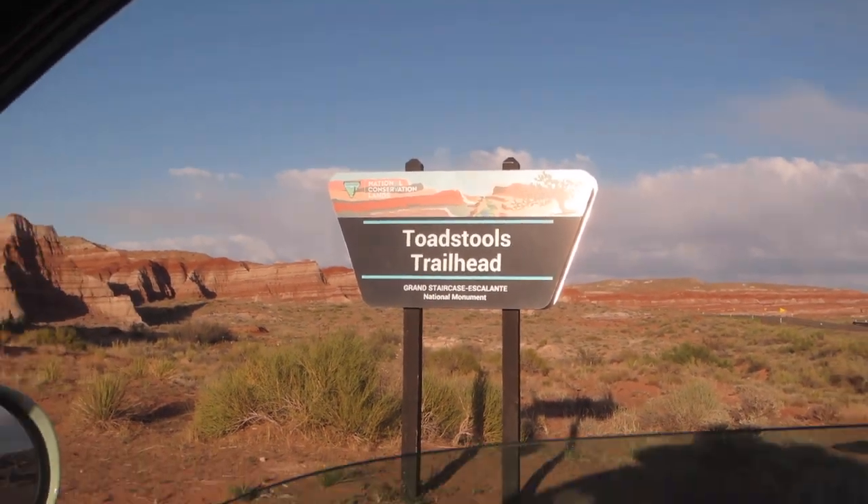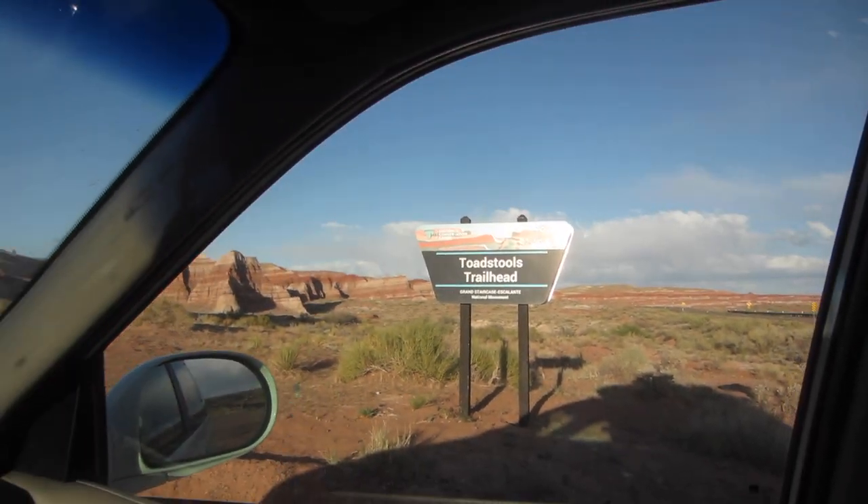All right, we just got here to Toadstool's trailhead — the Toadalisa. Homeboy wants me to take some pictures for him, so we're gonna help him out.